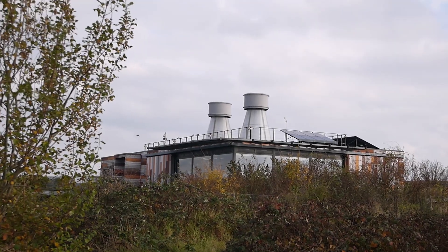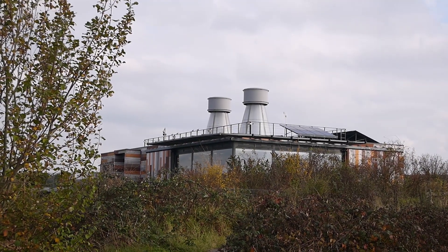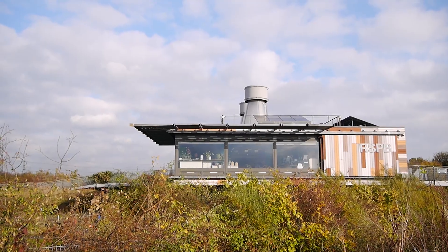Wow, look at this — this is the RSPB visitor centre. What an amazing building. I love it.